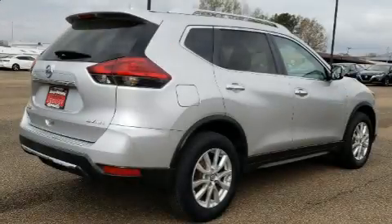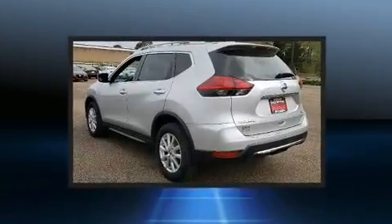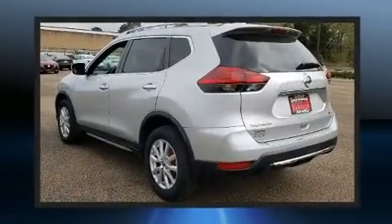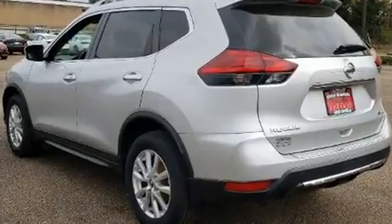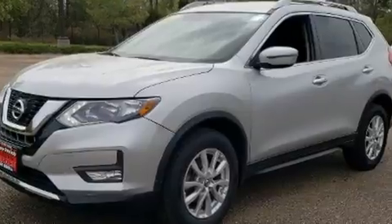You can expect a lot from the 2017 Nissan Rogue with less than 30,000 miles on the odometer. This four-door sport utility vehicle prioritizes comfort, safety, and convenience. Smooth gear shifts are achieved thanks to the efficient four-cylinder engine.